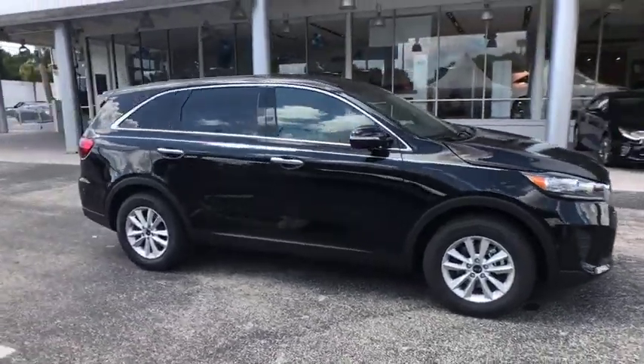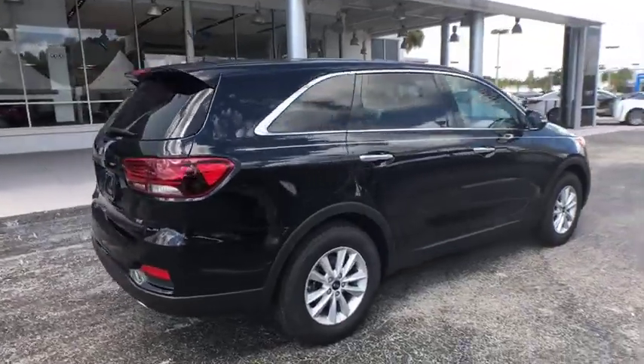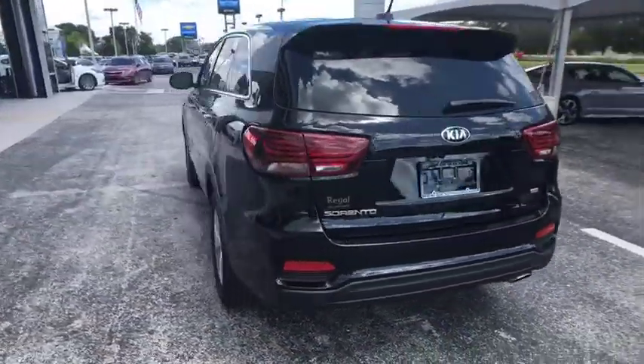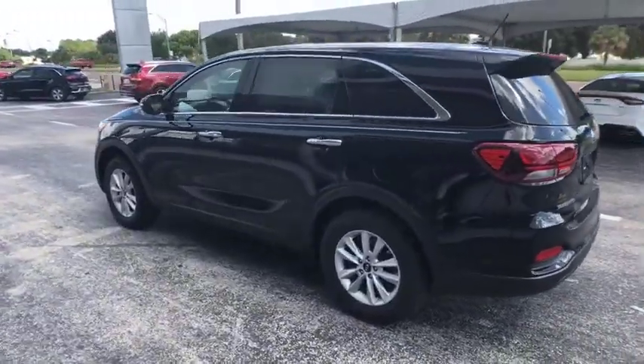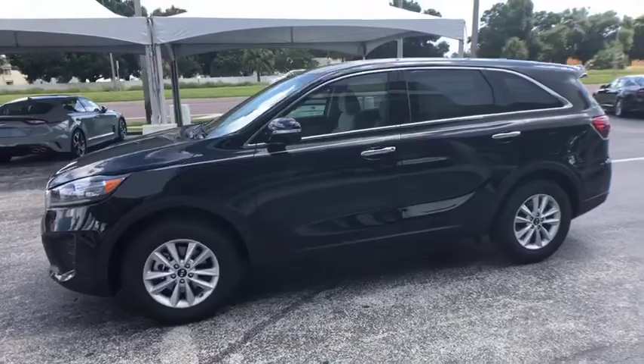2019 Kia Sorento. The Kia Sorento is a comfortable riding, powerful compact SUV loaded with impressive standard features. Take one look at its stylish, sleek design and you'll want to cross over to a Sorento. Here are some of this vehicle's great options.